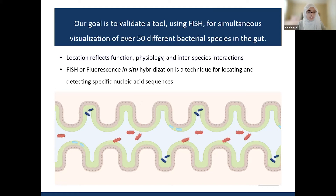When you want to study an ecosystem — maybe a forest or ocean — you want to know what animals are there, but also where they are. This tells you what they do, how they are adapted to their habitat, and how they interact with other species. The microbiota in our gut is also its own complex ecosystem. It contains hundreds of species, and knowing their location in the gut reflects important information about their function, physiology, and interspecies interactions, which are important for studying health and disease.